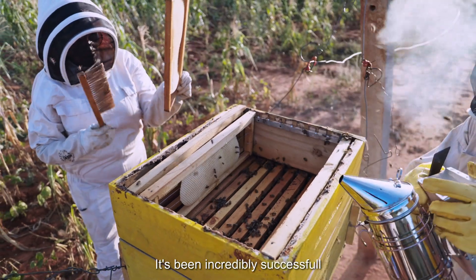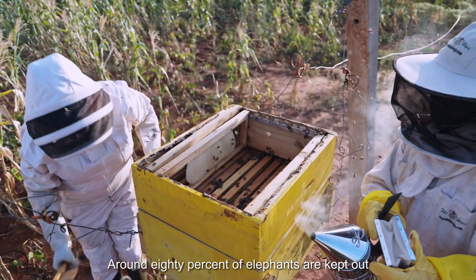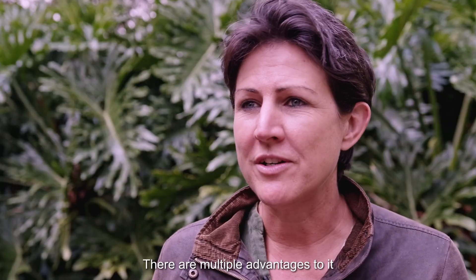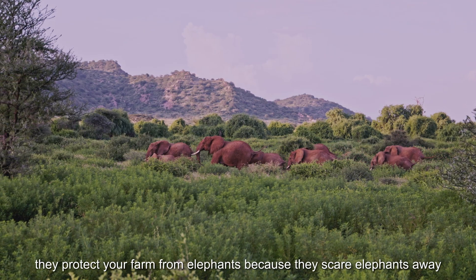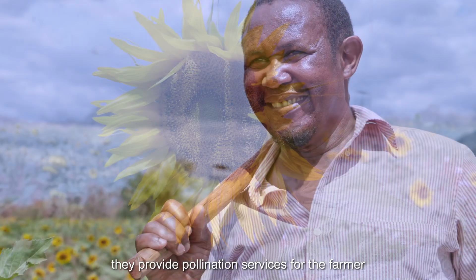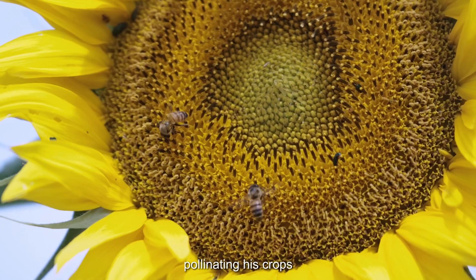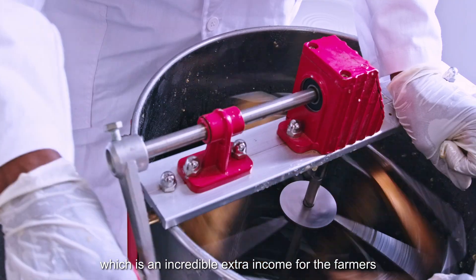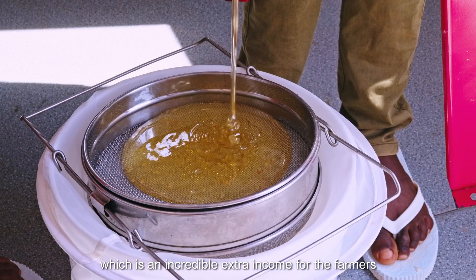It's been incredibly successful. Around 80% of elephants are kept out from beehive fence protected farms. There are multiple advantages to it: they protect your farm from elephants because they scare elephants away, they provide pollination services for the farmer, pollinating his crops, and they produce honey and beeswax from the hives, which is an incredible extra income for the farmers.